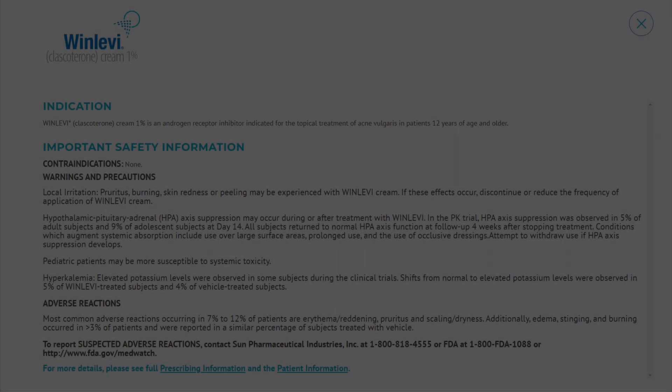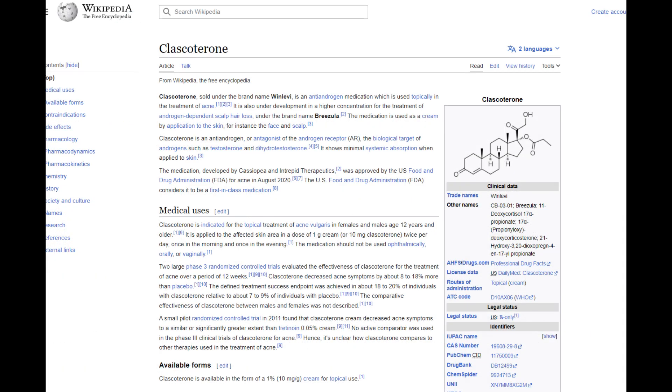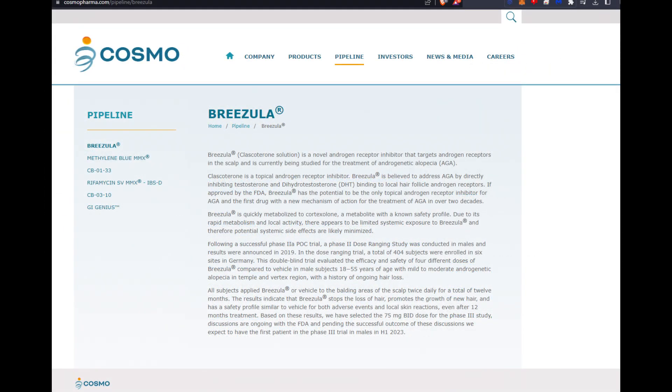There's actually another topical antiandrogen that's been approved for another use case, and that use case is for acne. The acne medication Wenlevi uses clascoterone, which is a topical antiandrogen to decrease acne — that is the active ingredient. There's also a company called Cassiopeia which is trying to make a product called Brizula, which will contain clascoterone at a different concentration directed to the scalp in order to provide that antiandrogenic effect, which can help promote hair follicle growth. This company is also in the FDA approval process.